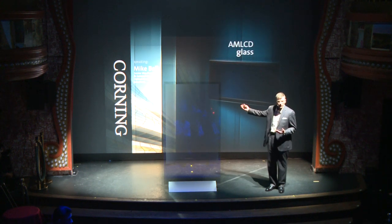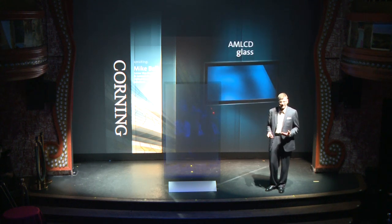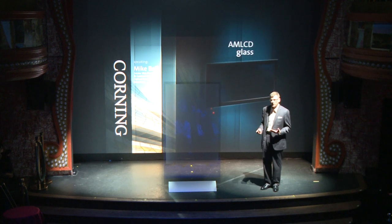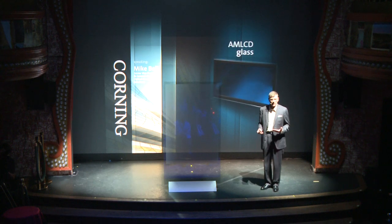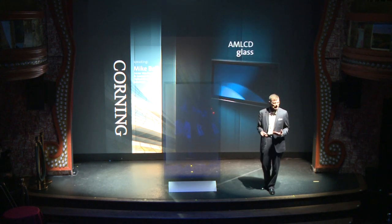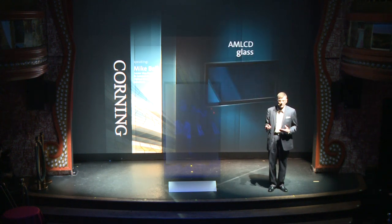But it didn't just stop there. As we all know, TVs became bigger, lighter, and flatter, and the glass in the old televisions had some heavy metals in it. With the invention of the fusion draw process by Corning, along with our Eagle XG green glass formulation, we enabled the LCD industry to create larger, environmentally friendly, flat-screen displays. In fact, our glass is so pristine that a rejectable flaw is as small as a mustard seed on a football field.